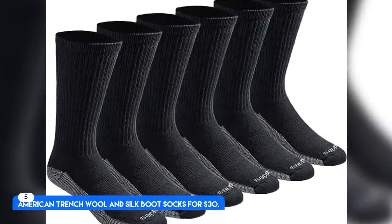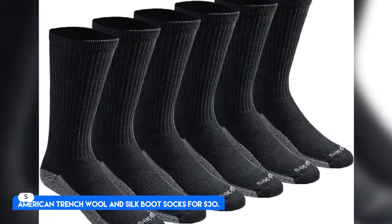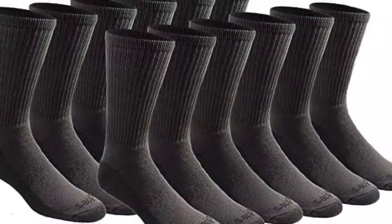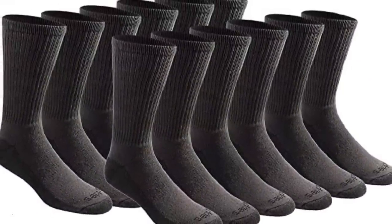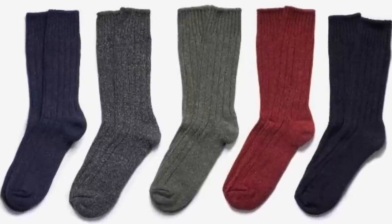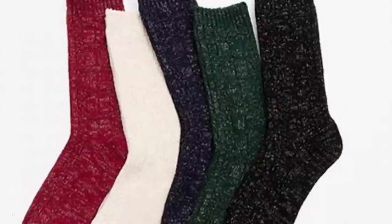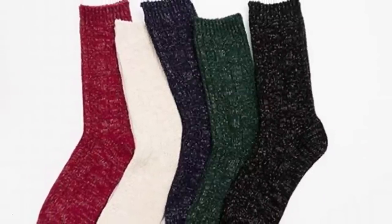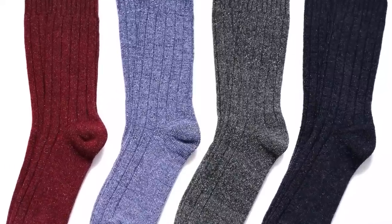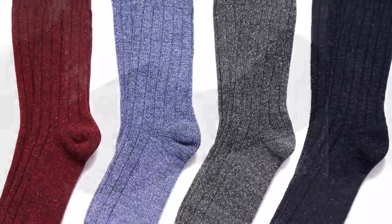Number 5. American Trench Wool and Silk Boot Socks, for $30. Wool silk blend, heavyweight and crew height. Best Wool Blend Socks. These socks are made from a wool and silk blend knit in Pennsylvania and available in four textured color options with tweed-like flecks, which gives the illusion of a tweed cloth.